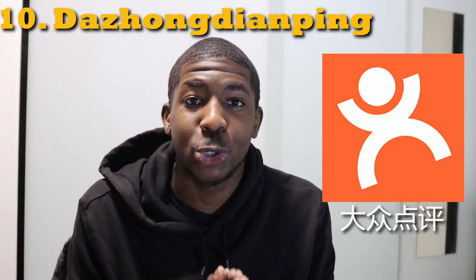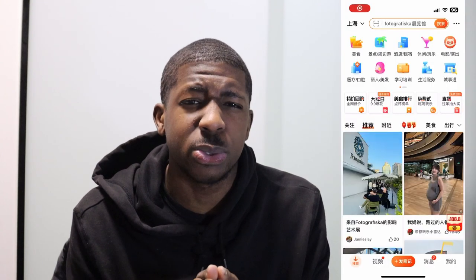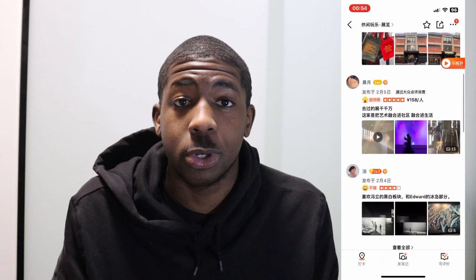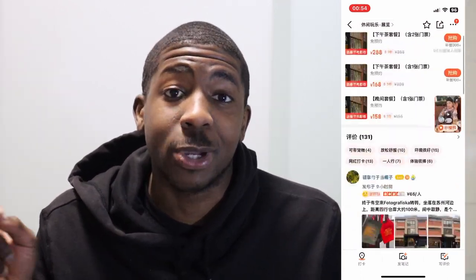The last app for today is Dazhong Dianping. The closest comparison I can make is Yelp — it tells you about restaurants and places in China. If you're looking for a restaurant and somebody gives you a recommendation, you can search it on Dianping, look through the reviews, and see what they have on offer.